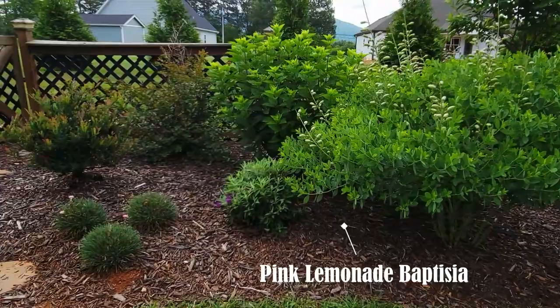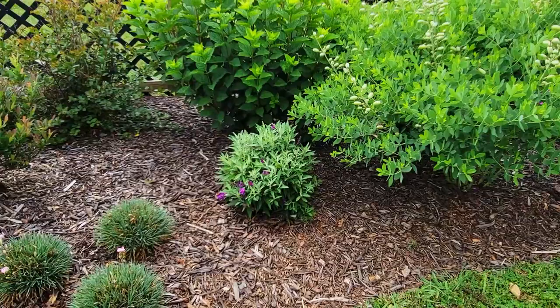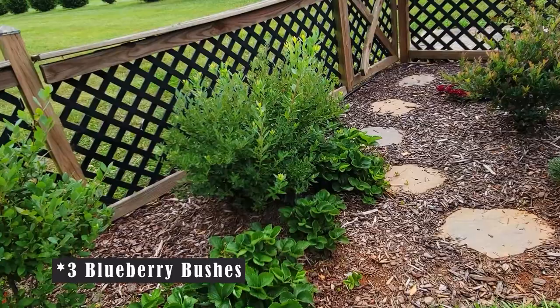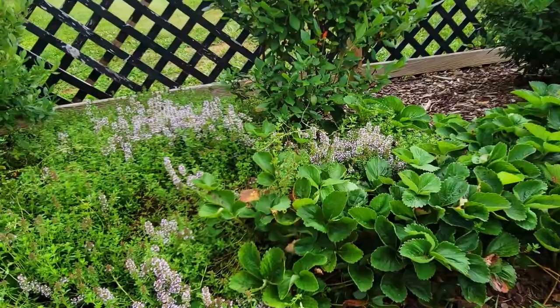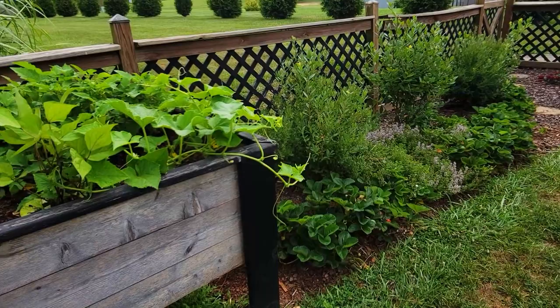There's a Pink Lemonade baptisia, of course out of bloom. Next to that is a little Dwarf butterfly bush that I added this year — it's waiting for the temperatures to heat up. Moving into a little bit of an edible garden, I have three butterfly bushes, some strawberries, and thyme. The pollinators go crazy for the thyme — it has such little delicate flowers.